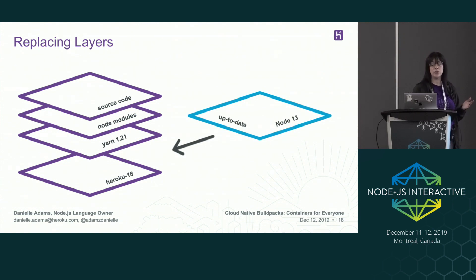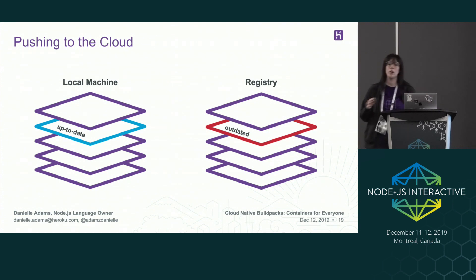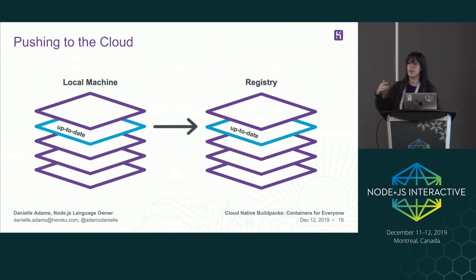For instance, if I want to swap out Node 12 for Node 13 without having to rebuild my node images or touch my source code, I could just update my package.json to say I want to use Node 13, then rebuild the image and it'll replace that layer. Also, the benefit of layers is that when you update them locally, those are the only things that get pushed up. If I'm updating an image on Docker Hub, I can rebuild it locally, and when I push up the layers to the registry, there's a delta analyzed between what I have remotely and what I have locally, and it'll just push those updated layers.